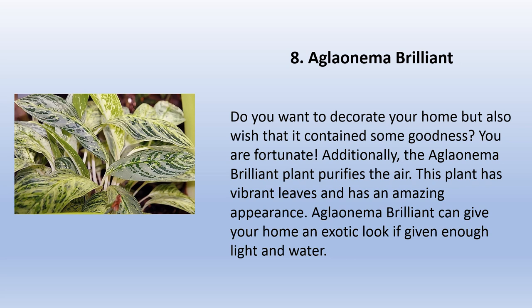Do you want to decorate your home but also wish that it contains some goodness? You are fortunate — the Aglaonema brilliant plant purifies the air. This plant has vibrant leaves and an amazing appearance. Aglaonema brilliant can give your home an exotic look if given enough light and water.